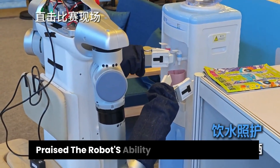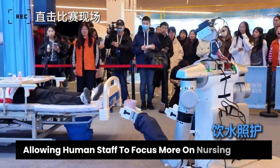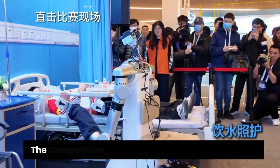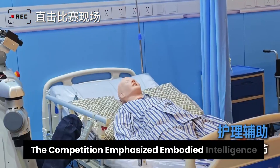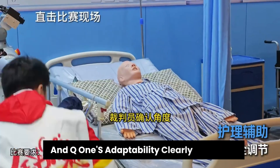Caregivers praised the robot's ability to reduce labor strain, allowing human staff to focus more on nursing quality and companionship. The competition emphasized embodied intelligence in realistic scenarios, and Q1's adaptability clearly stood out.